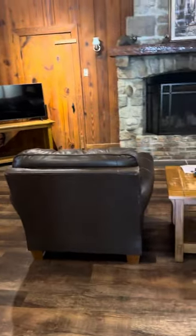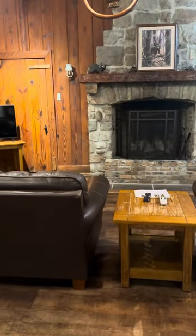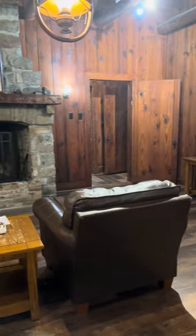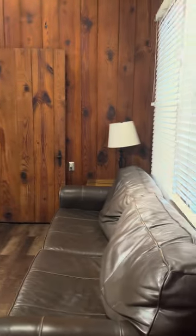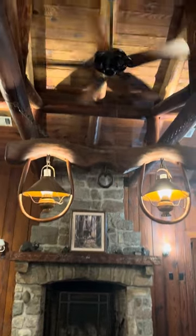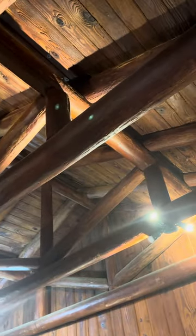So when you walk in, this is just beautiful. Two big couches first, TV in the corner, two nice comfy chairs, and another big couch on the other side. And look at the fireplace. As I look up — gorgeous lighting. Look at the ceiling. Wow, beautiful, beautiful architecture here.